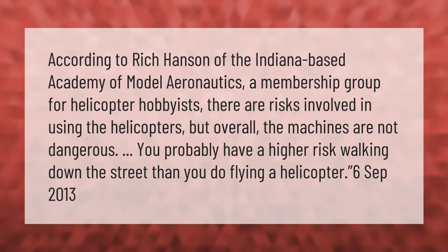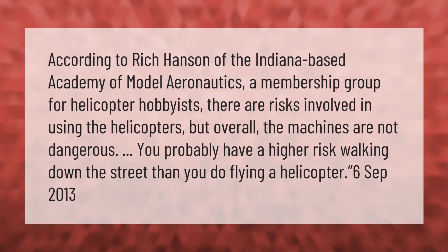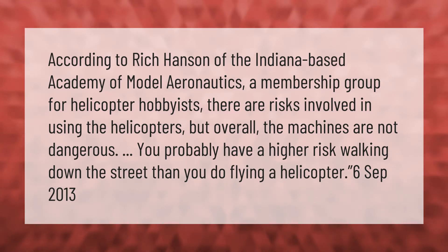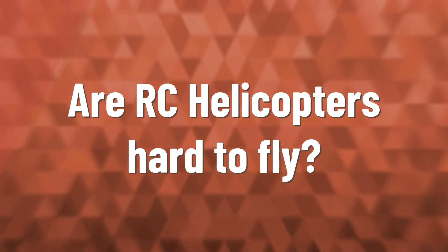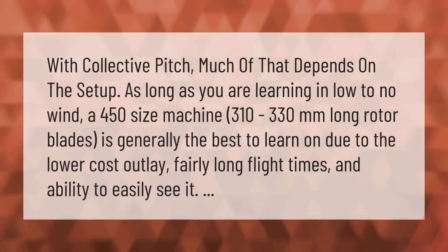According to Rich Hansen of the Indiana-based Academy of Model Aeronautics, a membership group for helicopter hobbyists, there are risks involved in using the helicopters, but overall the machines are not dangerous. You probably have a higher risk walking down the street than you do flying a helicopter.